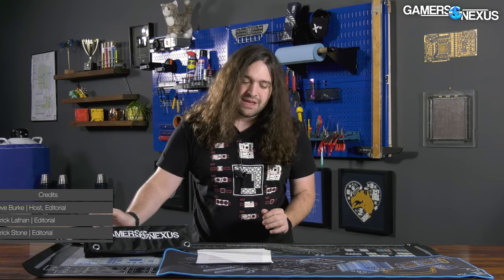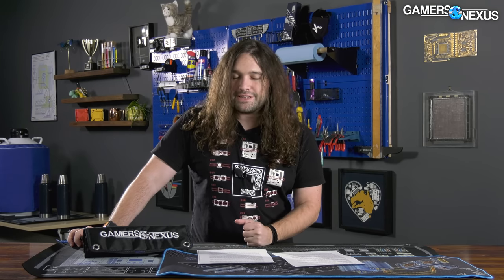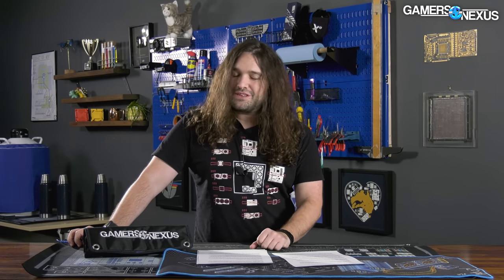Hey everyone, welcome back to the hardware news recap for the week. This is a jam-packed episode. We're going to talk about Intel Alder Lake i3 CPUs like the 12100 appearing in engineering sample form, the Intel B660 chipset, the FTC attempting to block the Nvidia ARM acquisition with a lawsuit, the official RTX 2060 listing, the 3070 16GB, and some news on the 6500 XT.